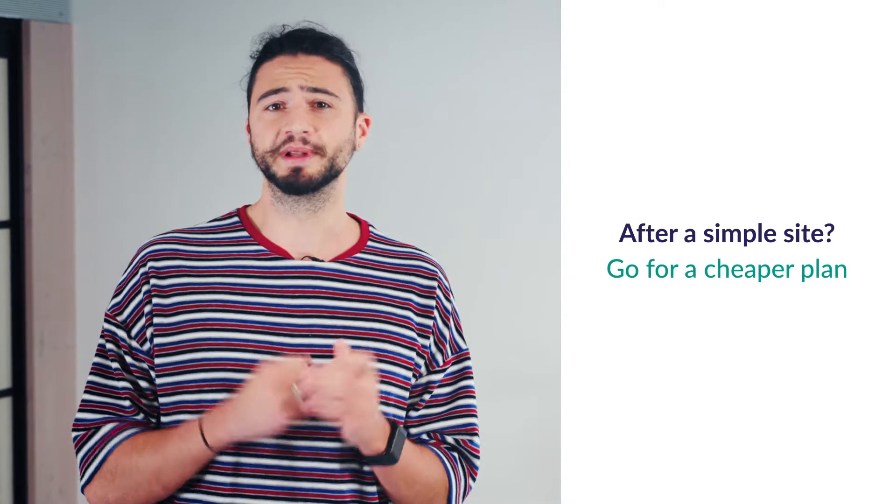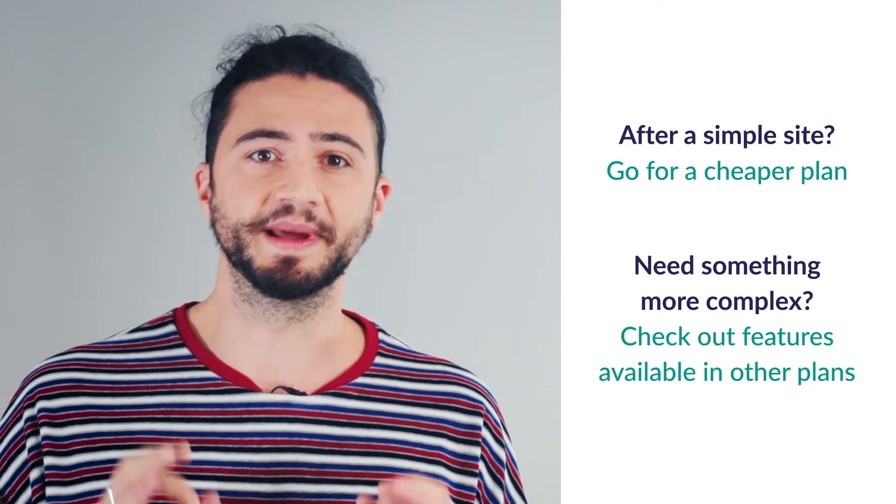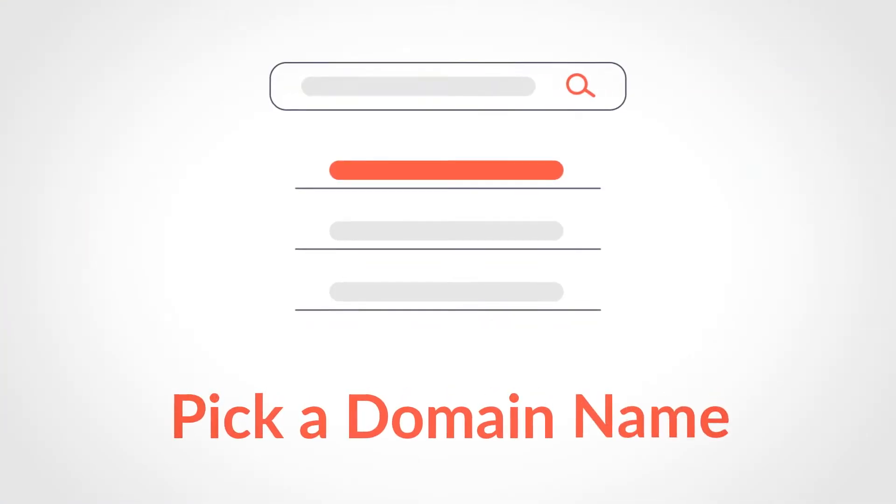If you're after a simple site, the cheaper plans will probably work just fine. But if you need something more complex, check out the features on offer with the more expensive plans. If in doubt, start cheap and upgrade later.